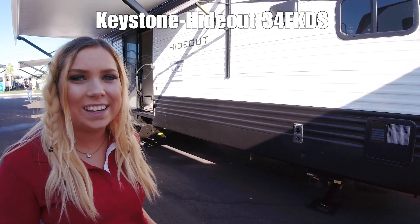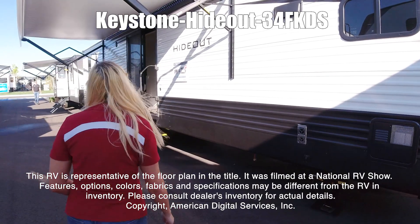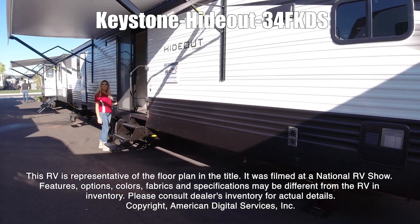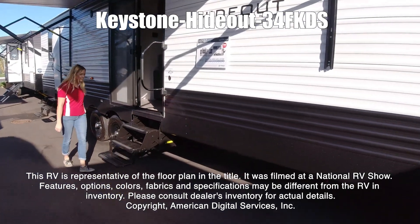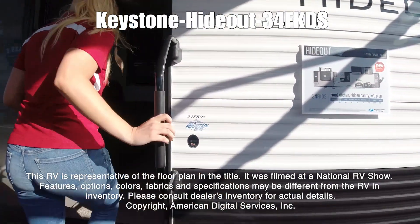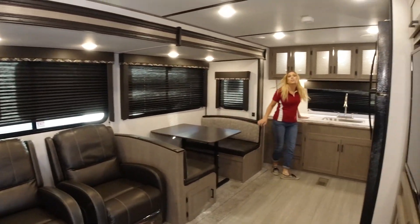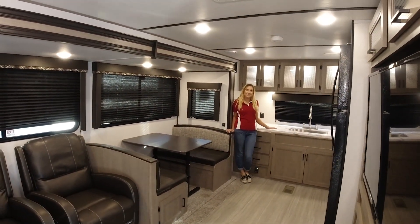The Keystone Hideout 3-4 FKDS. This RV is representative of the floor plan made by this manufacturer. It was shot at a national RV show. The features, options, colors, fabrics, and specifications may be different from the RV in the dealer's inventory. Please consult the dealer's inventory for actual details on this RV.